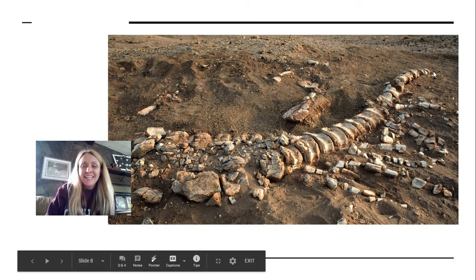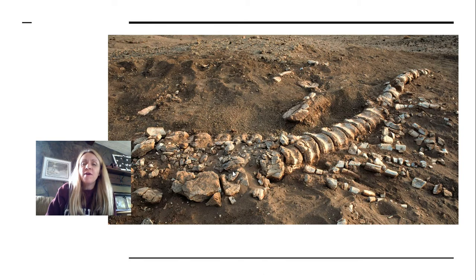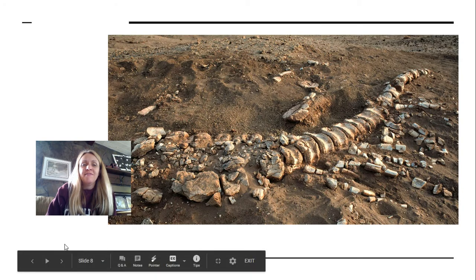This looks pretty big. This is actually the tail from a sauropod dinosaur found in the Saharan desert in Niger. Pretty cool to see all those bones there as a fossil.